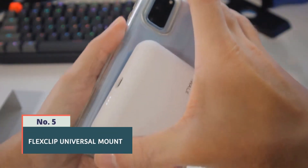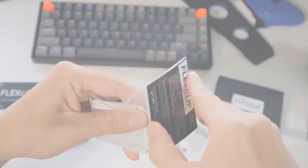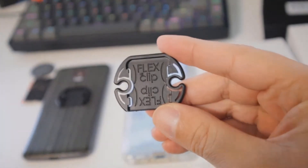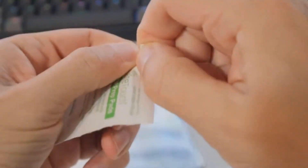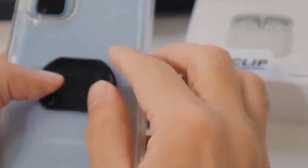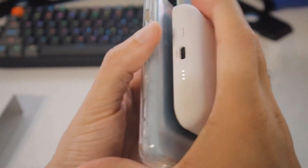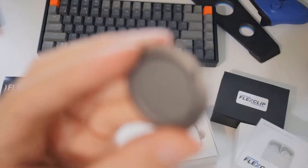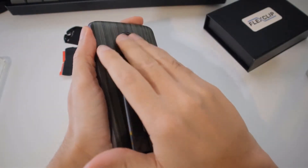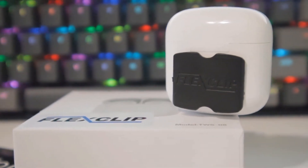Number 5: FlexClip Universal Mount. The FlexClip Universal Mount is a versatile and flexible mounting solution for smartphones, cameras, and other devices. It features a unique design with flexible arms that can be adjusted to hold devices securely in various positions and angles. The FlexClip Universal Mount is compatible with a wide range of devices and can be attached to tripods, monopods, poles, and other surfaces, making it ideal for capturing unique perspectives in photography or videography. It also comes with a detachable Bluetooth remote control for remote shutter triggering, making it convenient for capturing photos or videos from a distance.